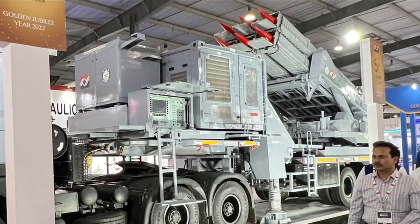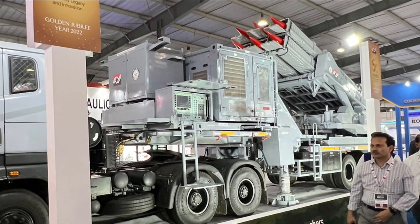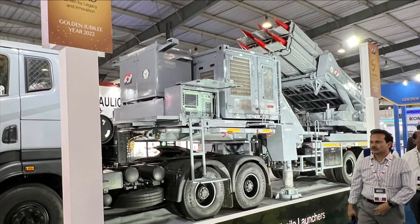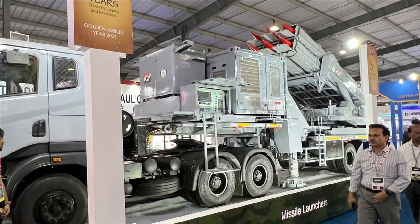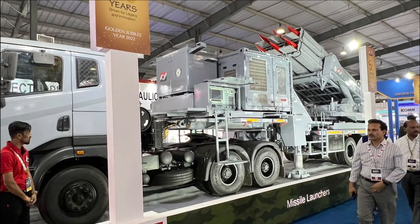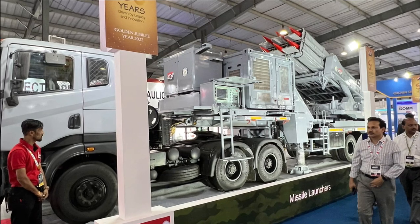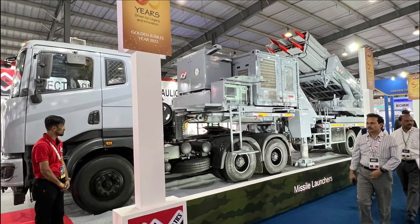The Pune-based Electro-Pneumatics and Hydraulics India Limited has developed the missile launcher for Akash NG. The launcher has six canisters. From target acquisition by the command and control unit, the system can fire one missile within 10 seconds, and within 20 seconds a salvo of three missiles can be fired.